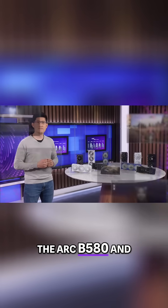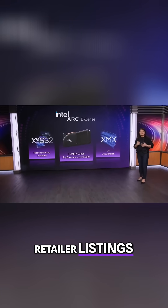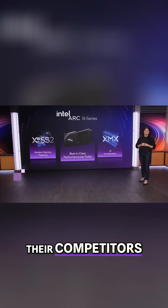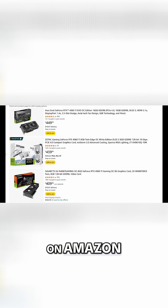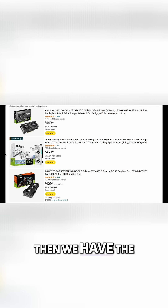Before we talk about the ARC B580 and look at some review data, I want to first show some retailer listings for graphics cards from their competitors that the B580 will be competing with. On Amazon, the RTX 4060 Ti 16GB model currently goes for about $450+, which is just absurd considering the performance level it offers. Then we have the 8GB model, which retails for around $400.